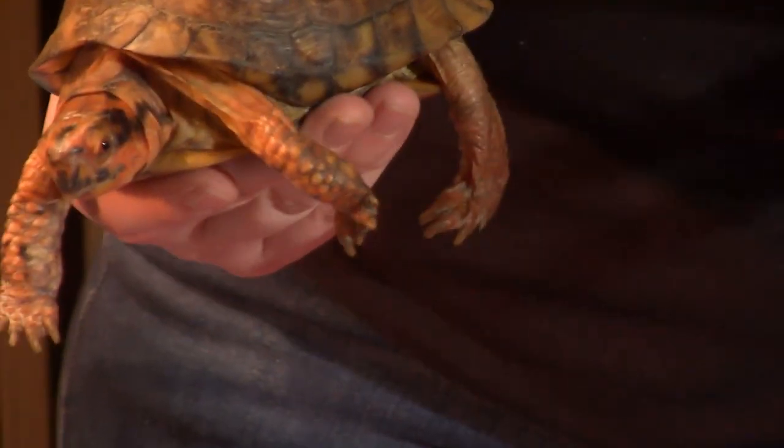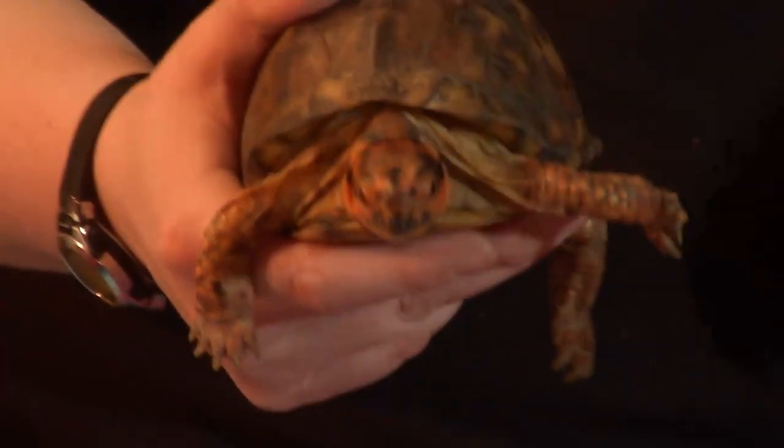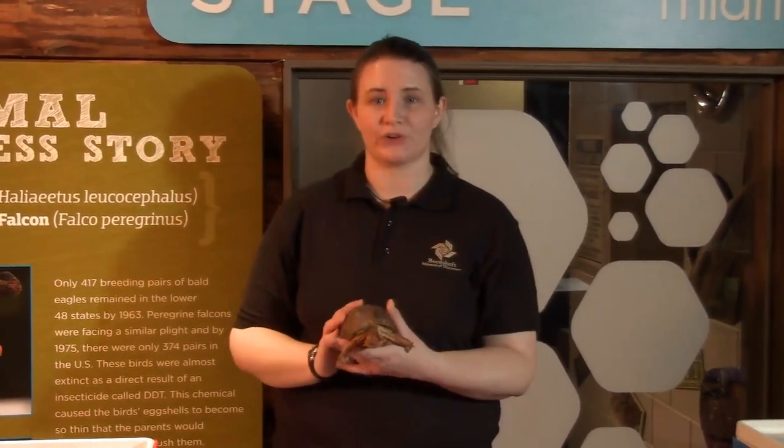Hello everyone, my name is Stephanie Heilandski. I'm the curator of live animals here at the Boonshoff Museum and I'm here on our Midmark Discovery stage. Today I have with me King, our eastern box turtle.